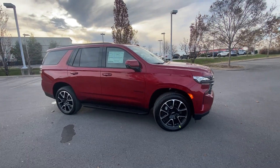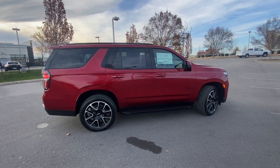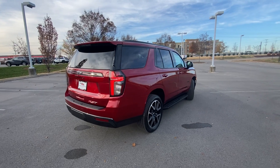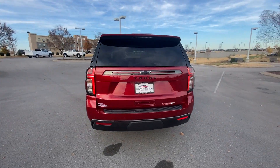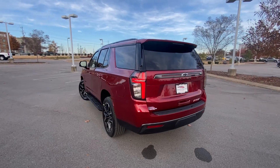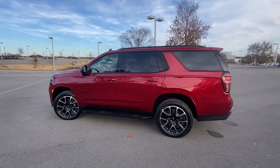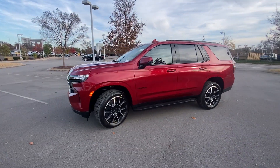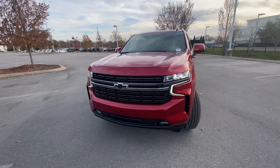Here we have a new 2022 Chevrolet Tahoe in the RST trim level, finished in a beautiful cherry red tint coat on jet black with victory red pinstripe perforated leather seats. The powertrain consists of a 5.3 liter naturally aspirated V8 mated to a 10-speed automatic transmission.